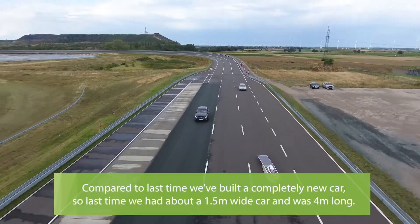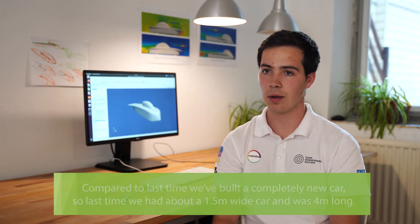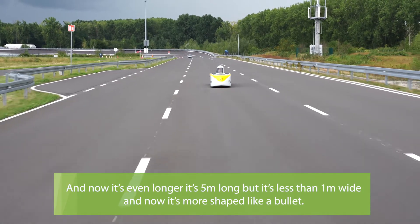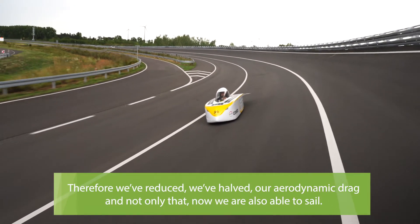Compared to last time, we built a completely new car. Last time we had about 1.5m wide car and it was 4m long. Now it's even longer — it's 5m long — but it's less than 1m wide. It's more shaped like a bullet, and therefore we could halve our aerodynamic drag.